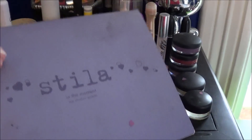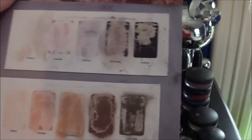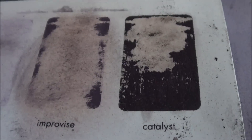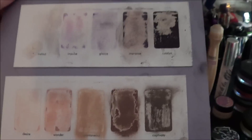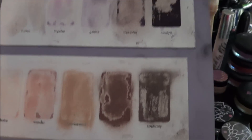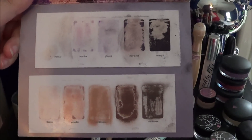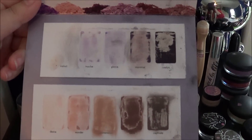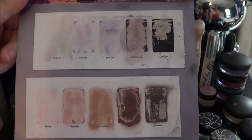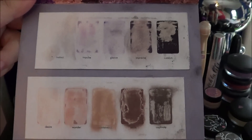Then I had the Stila In The Moment palette sample. This one looks like there's stuff in there but it's really just the sparkle — all the shadow underneath came off and left the sparkle behind, which happened with the other ones too. I do like this combo of colors, the purple and the neutral, but I'm kind of tired of it now, so I would take a break before using these colors again. But I did like it.